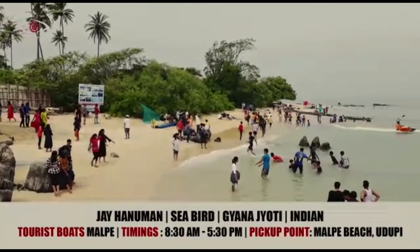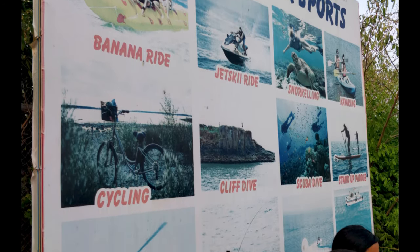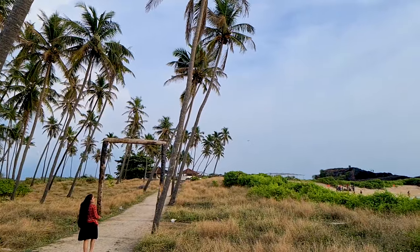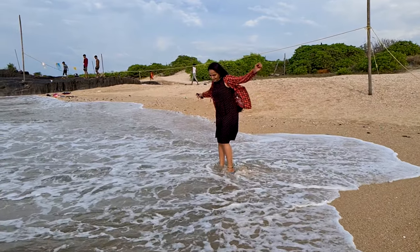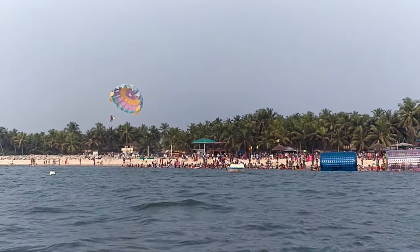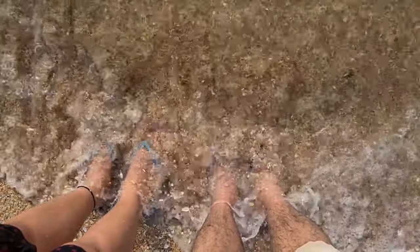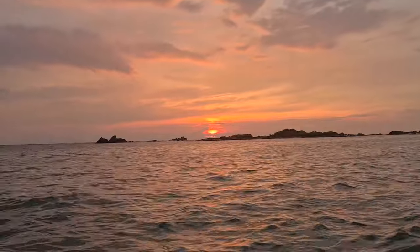Once you are done exploring the island, come back to the boat pickup point. There are water sports activities available here like banana ride, jet ski, and parasailing. I would recommend exploring the island first and then going for water sports, as time is limited and you don't want to miss the beautiful island. Water sports activities can also be done from Malpe Beach. People are not allowed to stay back on the island — a security guard will clear the public in the evening. If you take a ride back in the evening, you can watch a mesmerizing sunset on your way back to Malpe Beach.